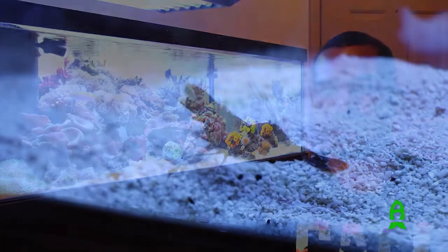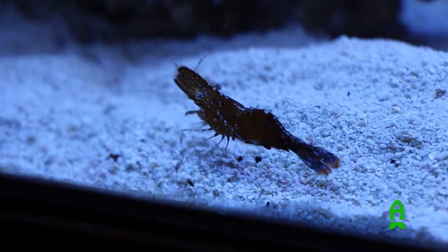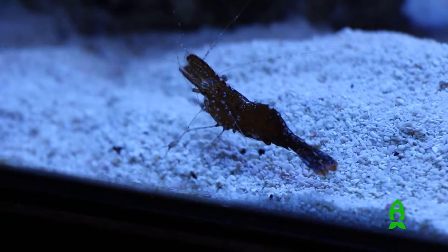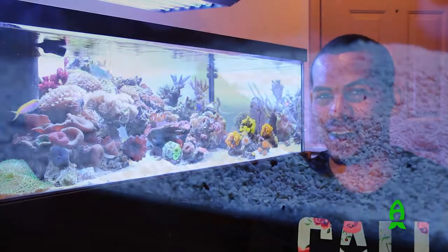I'm a big proponent of giving a variety of food rather than any one staple product. It seems to have the best effect on coral health long term, so I definitely say feed your tank if you can, and if you can't, get a skimmer so that you can — and get a big one.